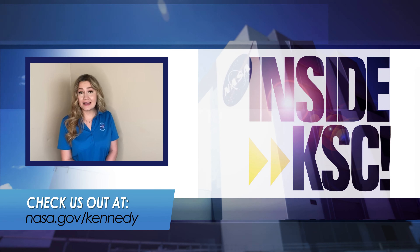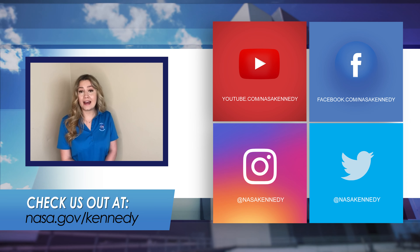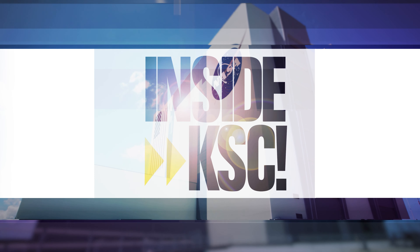For more Inside KSC, check us out on social media and at nasa.gov/kennedy.